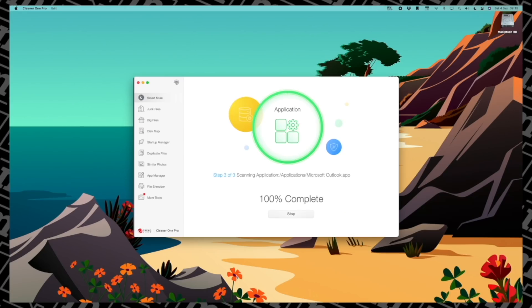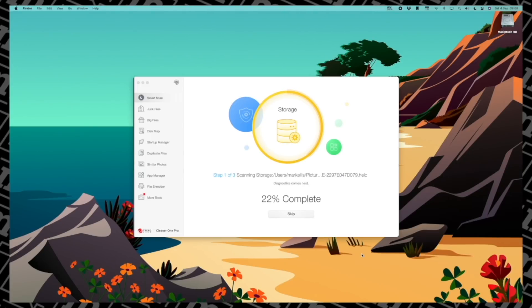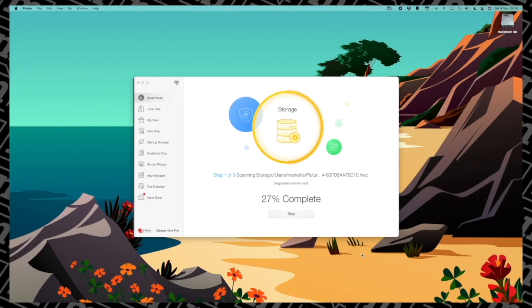For instance, I ran it on my brand new 24-inch M1 iMac after a couple of weeks of use and it found about 2 or 3GB of files that just weren't needed. It shows you exactly what type of junk is taking up that space and it gives you options for what to do with it — you can run a very quick clean or take a much more detailed view in the system optimizer.